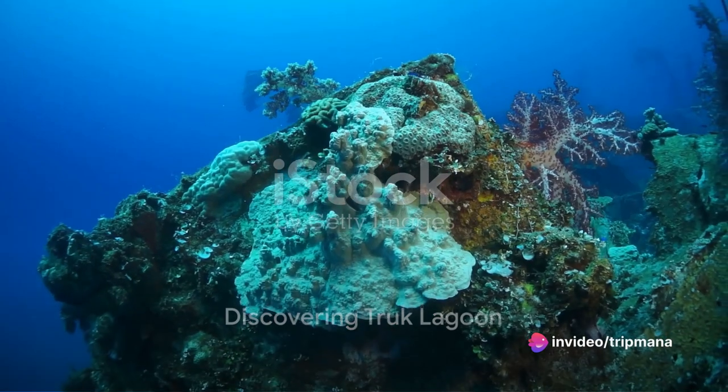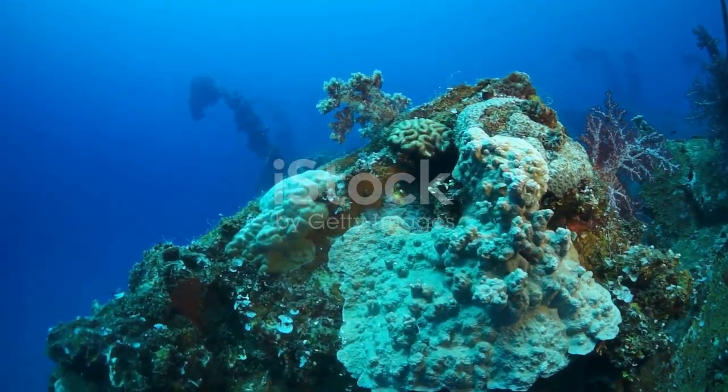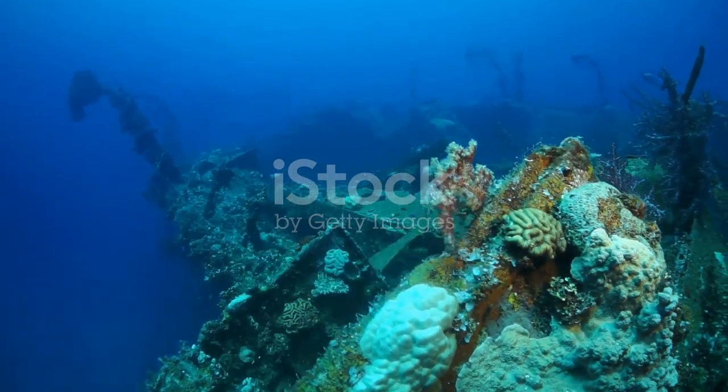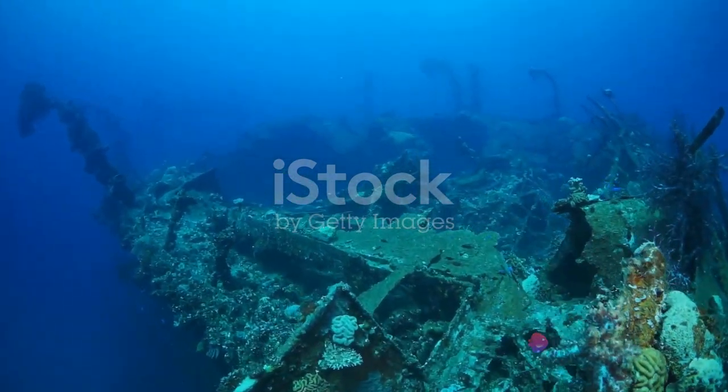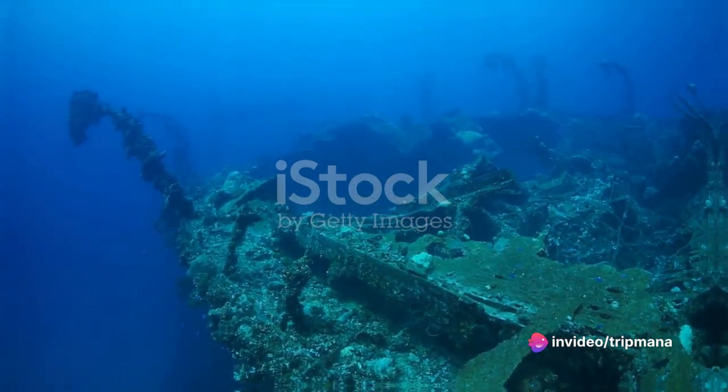Our journey then takes us to the picturesque Truck Lagoon, a diver's paradise and a living museum of World War II history. The sunken wrecks of ships and planes offer a haunting reminder of the region's wartime past, attracting history enthusiasts and underwater explorers from around the world.